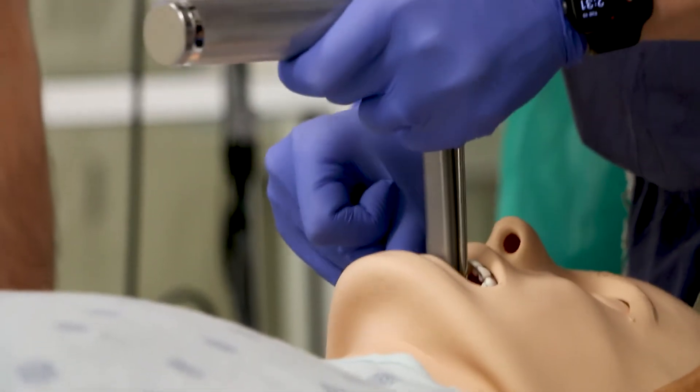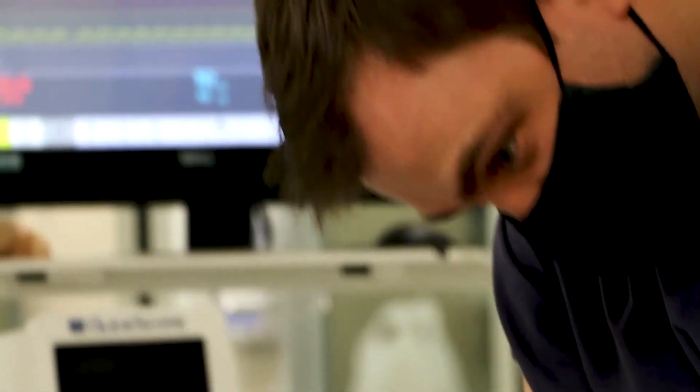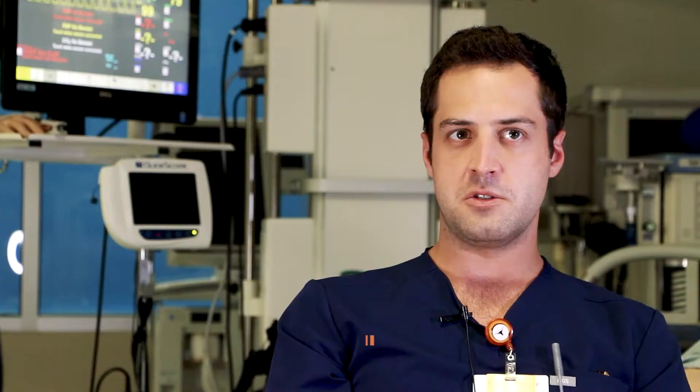When we have procedural workshops, it gives you a good opportunity to practice doing a couple of different things — using ultrasound machines to practice putting in central lines, arterial lines, and peripheral IVs.